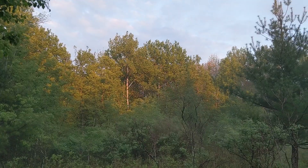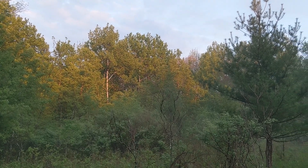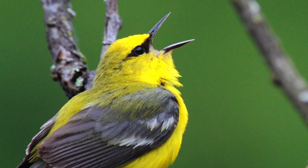A storm has just passed, and now the sun's coming out — it's just a spectacular moment. I'm here to photograph a favorite bird of mine, the blue-winged warbler.